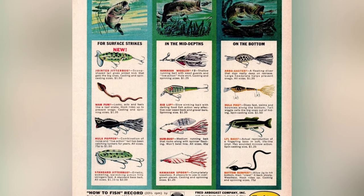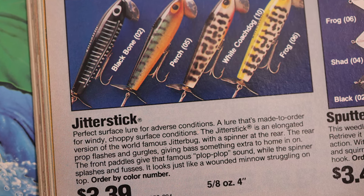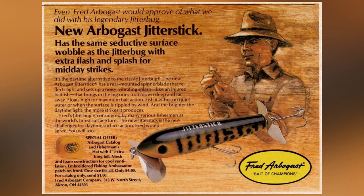It could have easily included some classic Arbogast baits like the Stickleback, the Hawaiian Wiggler, or even the Mudbug on this list. But instead I chose a much lesser-known version of the Jitterbug that I think would not only be a blast today, but kind of reminds me of something you might see out of Japan: the Arbogast Jitterbug Jitterstick. The reason for the Jitterstick's inclusion on my list is that I actually don't currently have one in my collection — just about every one I see online is a little too pricey for something I'd tie to the end of a 5'6" pistol grip rod and send out there. But I can't help but think that this cross between a prop bait and a Jitterbug would give a new generation of bass something they have never, ever seen before.